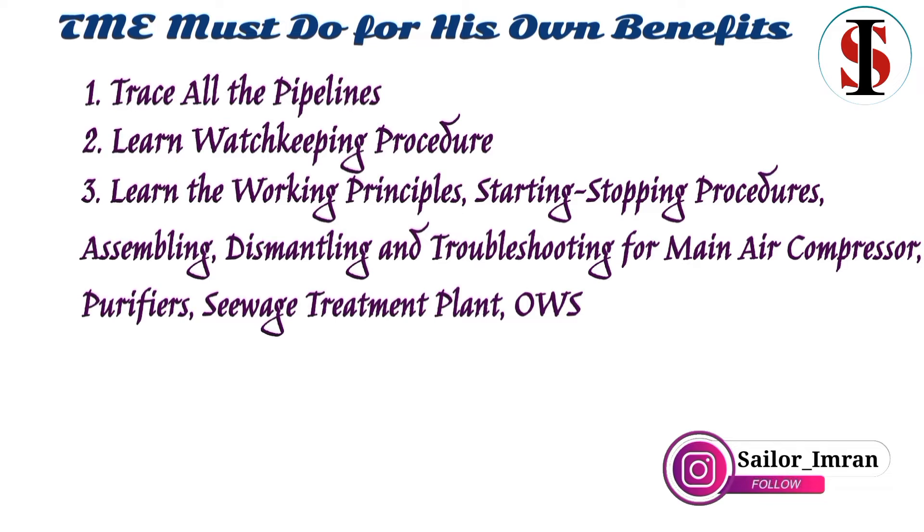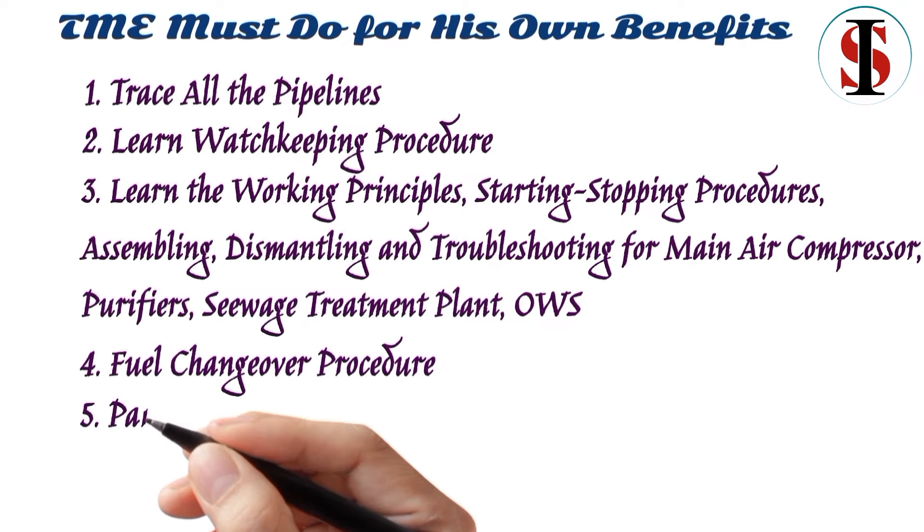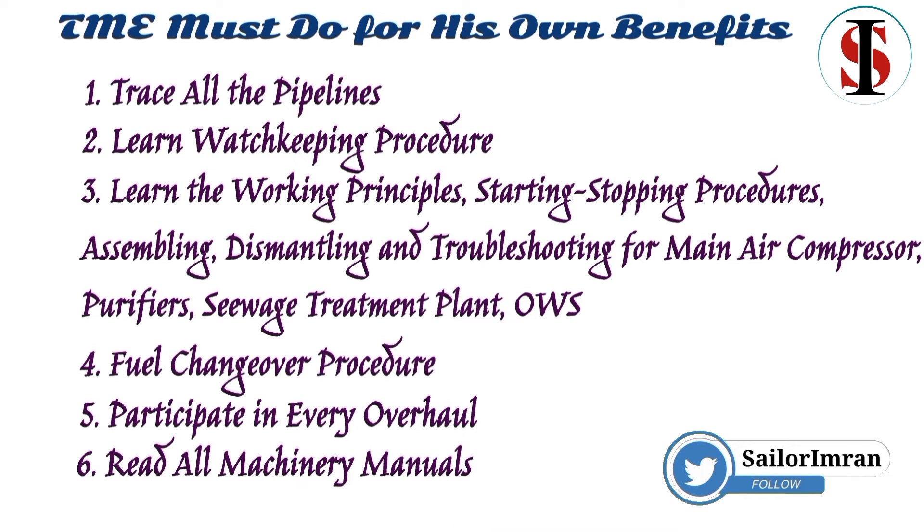Also learn the procedures for the purifier, sewage treatment plant, and oil water separator. Learn the fuel changeover procedure. Participate in every overhaul. Read all machinery manuals.